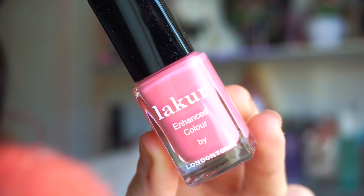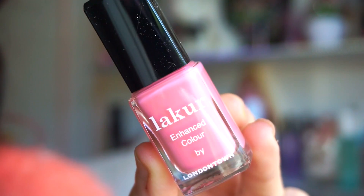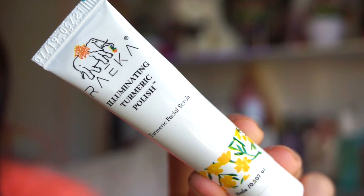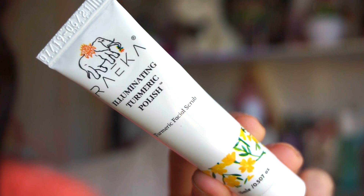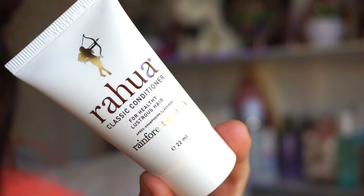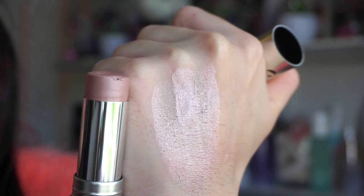Next we have this nail polish from the brand Look Her Lacquer — I've never tried anything from them but it's a beautiful pinky color, perfect for spring and summer. It's in the shade Brit of Love. Next up we get this illuminating turmeric polish, basically a facial scrub — I've never heard of this brand but it looks good, so we'll see how it performs. We also get this Raua classic conditioner — leave in for three minutes, rinse and style.